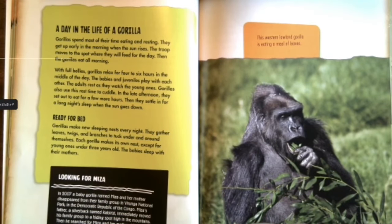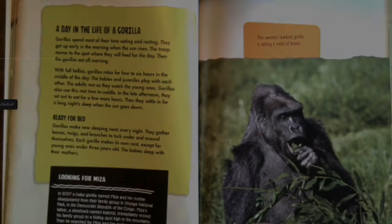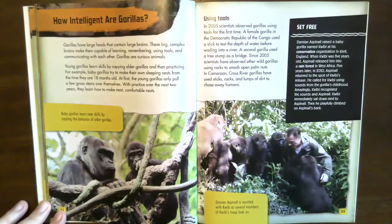The western lowland gorilla is eating a meal of leaves. How intelligent are gorillas? Gorillas have large heads containing large, complex brains that make them capable of learning, remembering, using tools, and communicating with each other. Gorillas are curious animals. Young gorillas learn skills by copying older gorillas and then practicing. For example, baby gorillas try to make their own sleeping nests from the time they are 18 months old.